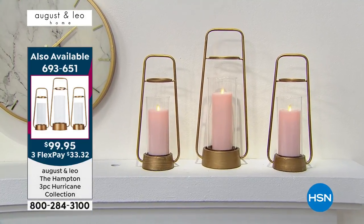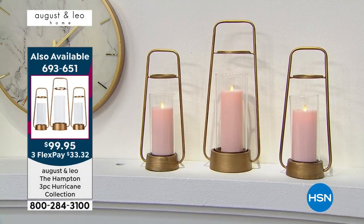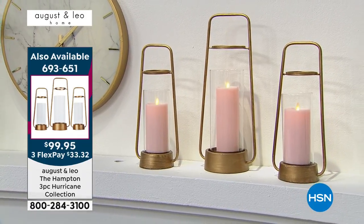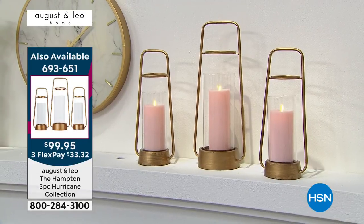There they are — the hurricanes are $99.95. We've been seeing them in your kitchen throughout the day and they look so pretty. There are still a handful available, and these candles work back perfectly to that.